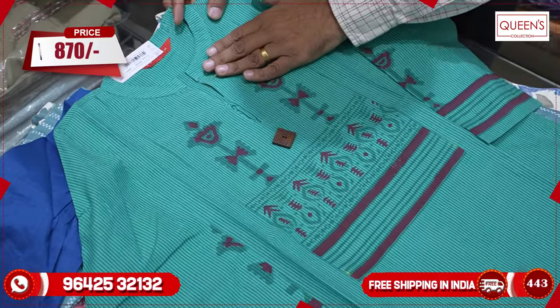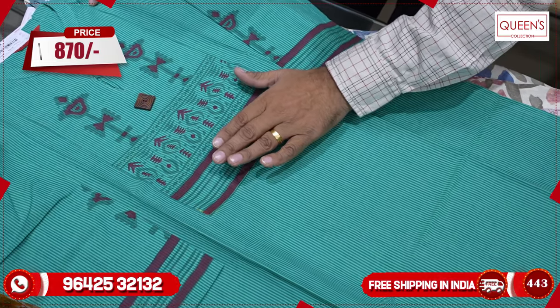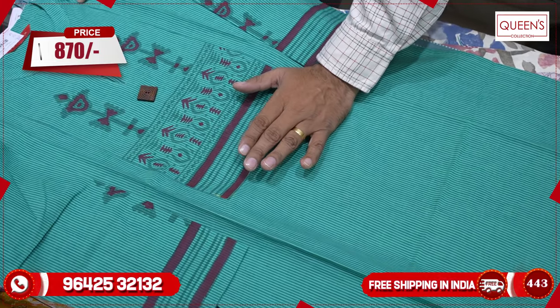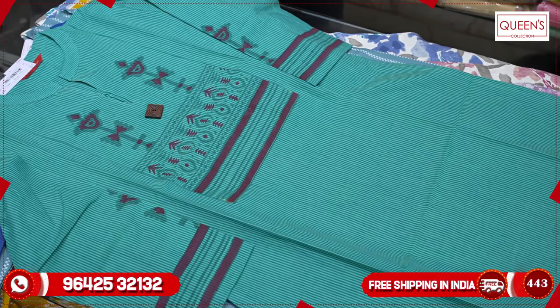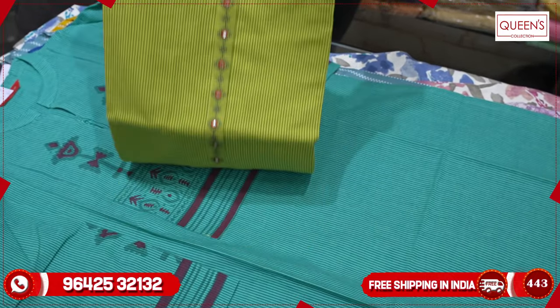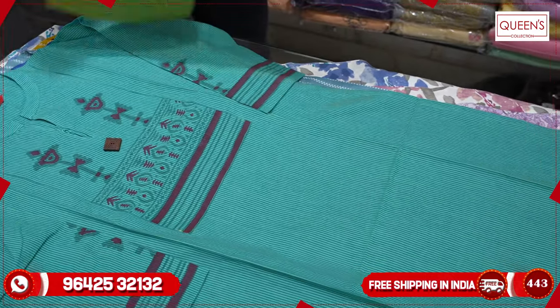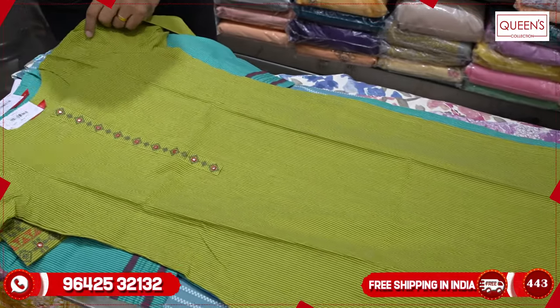The piece has green color and handloom fabric — they have printed and painted the design. Sizes are 4: M, L, XL, and XXL at 870 rupees. There is a variety of handloom super collections — all rich varieties that look great, sober, elegant, and decent.